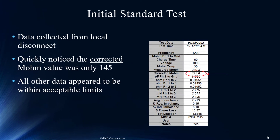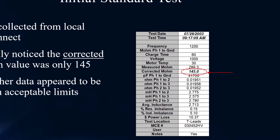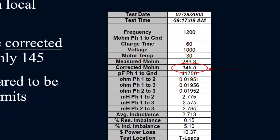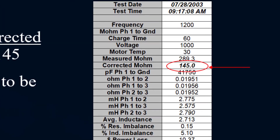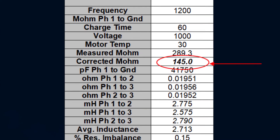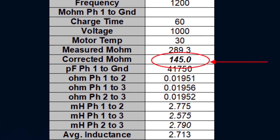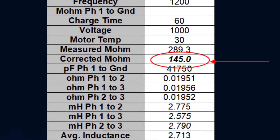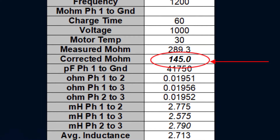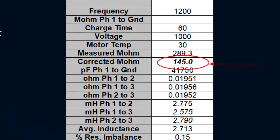This was a newly refurbished motor and we're at 145 corrected megohms. The IEEE standard wants us above 100, but for a recently refurbished motor, 145 corrected doesn't quite pass the comfort level for a refurbishment. Keep in mind, this is being tested at the T-leads, which means we've got cables and motor together being tested — so it may not be the motor itself causing the low resistance to ground reading.